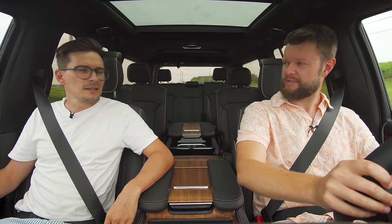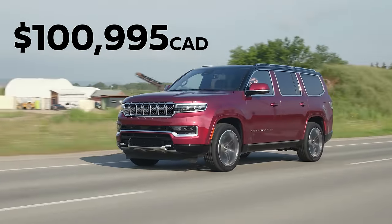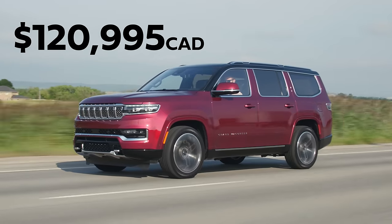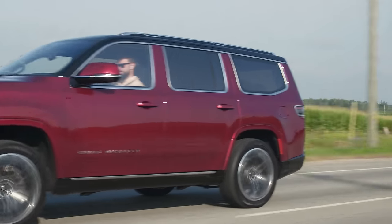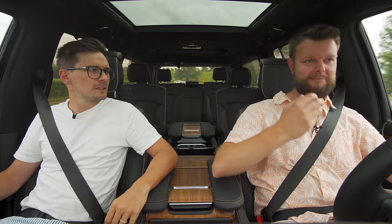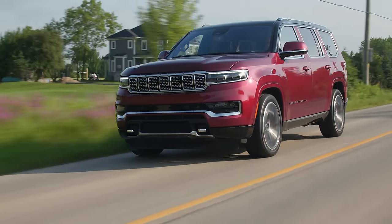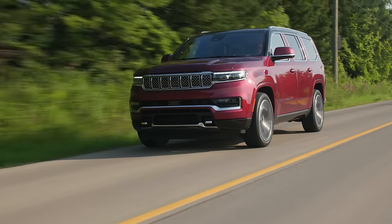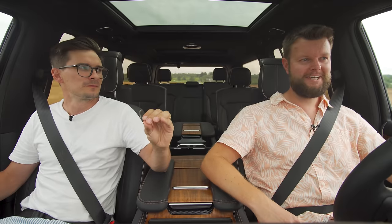That's pretty much everything except the price. In Canada, this starts at $100,995, and this particular model is $120,995. It's competing with the Escalade and the Navigator, so the price makes sense — though hearing Jeep with that price tag is still kind of crazy. Jeep is now going to become the Lincoln and Cadillac of the Stellantis lineup, except it's also still a Jeep — they're positioning it very interestingly.